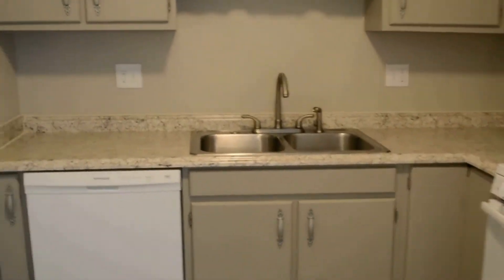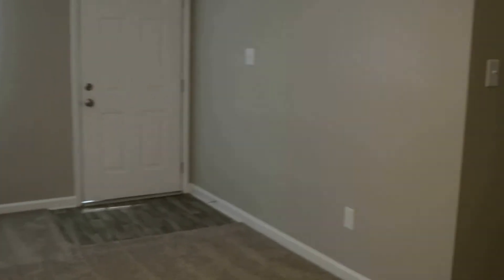Kitchen has all new appliances, new countertop, sink, and faucet. This is the utility closet — a little hard to see in there — but around the corner we've got the water heater and the furnace as well. There's also a pantry closet.